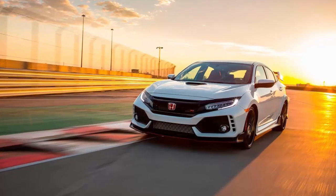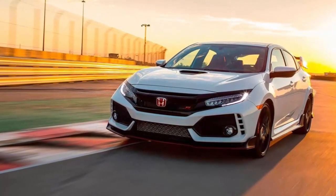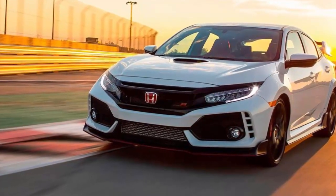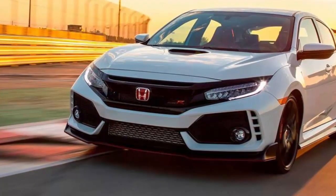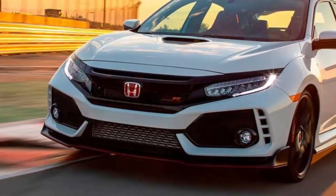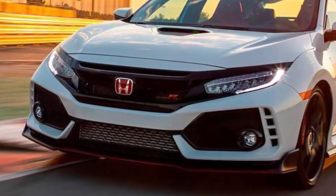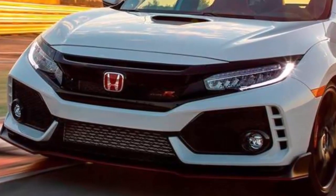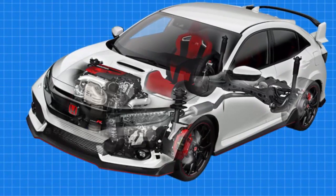The Honda Civic Type R doesn't just look fast — it is fast. It's proven this by setting a front-wheel drive Nürburgring lap record. Not about to rest on its laurels, Honda plans to make lap record attempts at other tracks as well, with former Formula One champion Jenson Button behind the wheel. This is similar to what Honda did with the previous generation Civic Type R, setting records at Silverstone, Spa-Francorchamps, Monza, Estoril, and the Hungaroring in 2016.